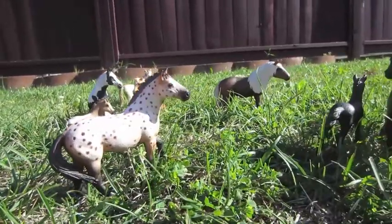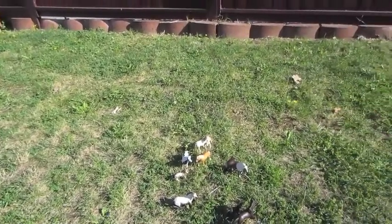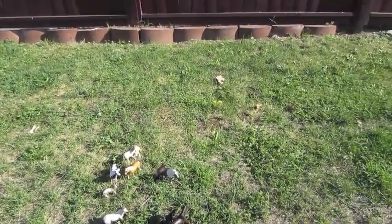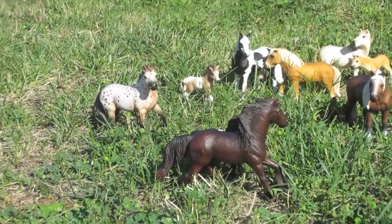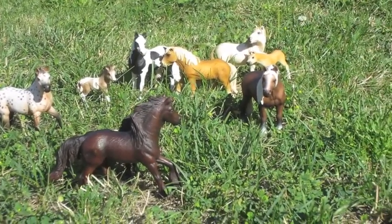This site may seem familiar to many people. It can be seen in many backyards ranging from North America to Europe. Equus Modelus Ferris, otherwise known as the common backyard model horse.